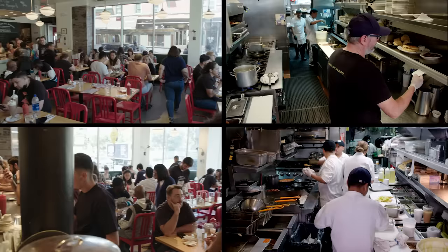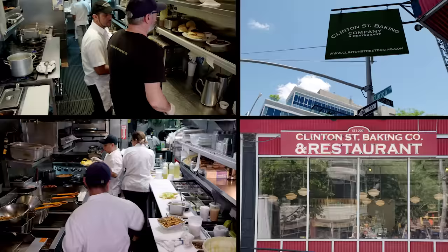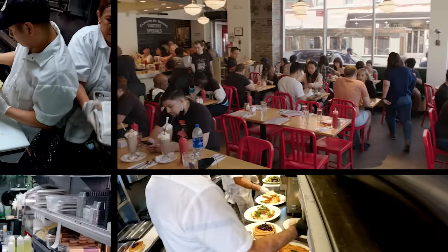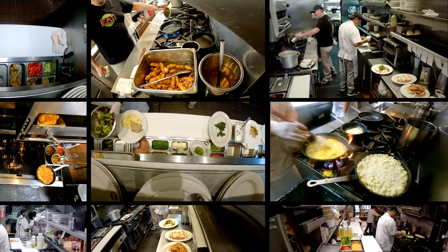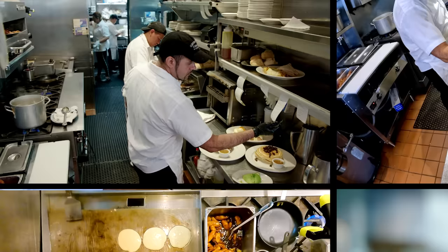Hi, I'm Neil Kleinberg, chef and co-owner of Clinton Street Baking Company and Restaurant in New York City. You're looking at a real breakfast rush inside the restaurant on a Tuesday morning in June, which is as insane as any other busy morning. We'll get pops of 50 people at a time with a line out the door, and you can easily serve 500 guests just for breakfast, not including takeout and delivery. I'm going to show you how my kitchen keeps up with the rush every single day.